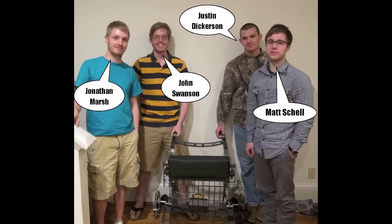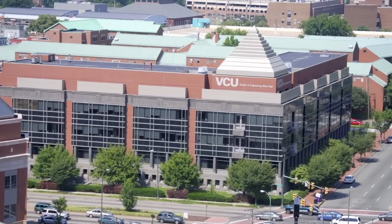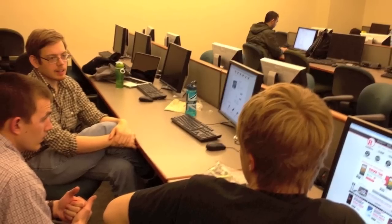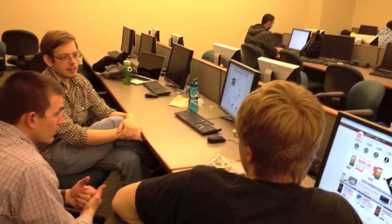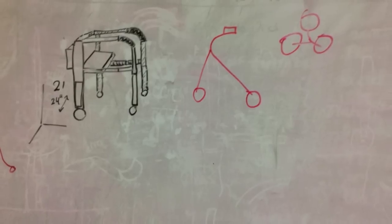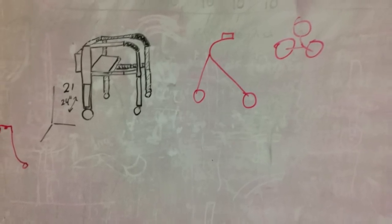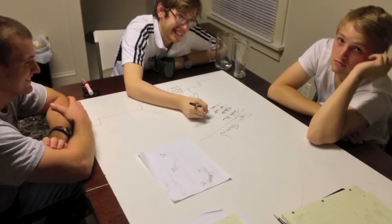He contacted me, John, and Justin to see if we would want to make this our senior design project for our engineering program over at VCU. From there the project really took off. Everybody got excited about the idea and we started meeting twice a week in the library, meeting for about five hours at a time, just trying to work out a device that could potentially do this.